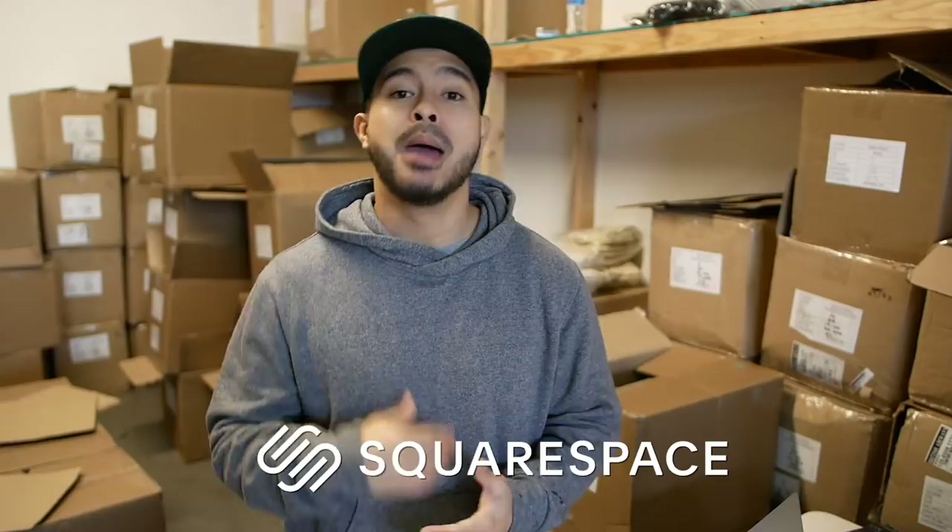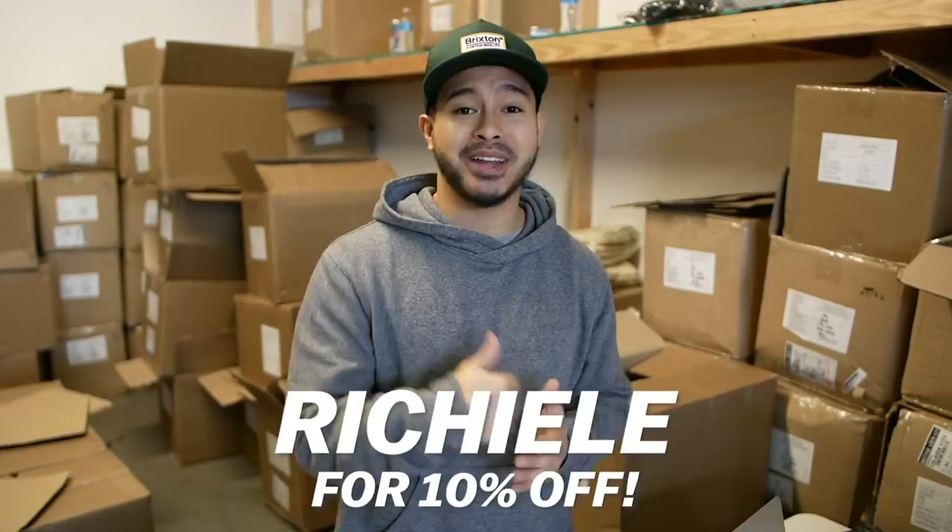What up guys? So before we get into this video, I gotta give a huge shout out to Squarespace. If you guys are looking to build a website, make sure you use the promo code RITCHIE LEE for 10% off your first website. I'll talk about them a little bit later, but for now, let's get into these jackets.